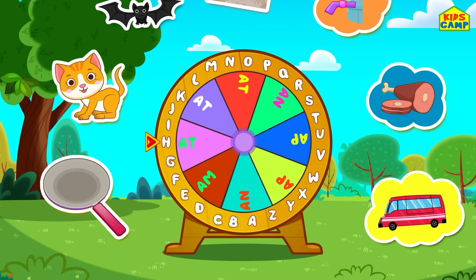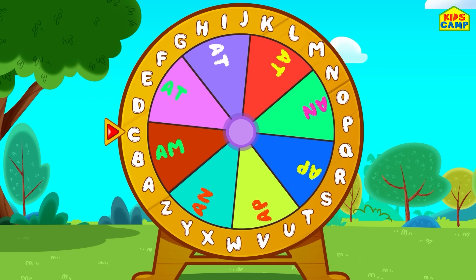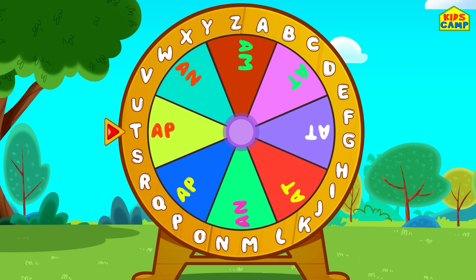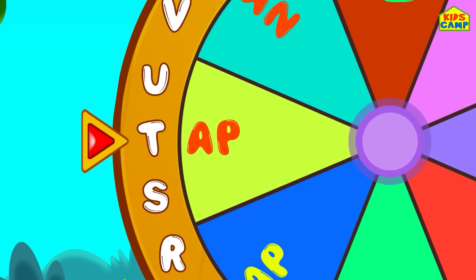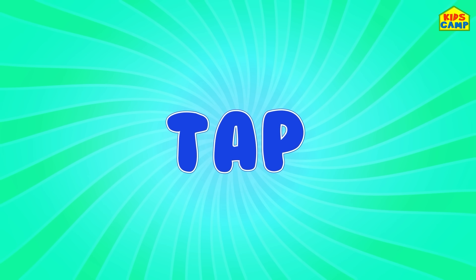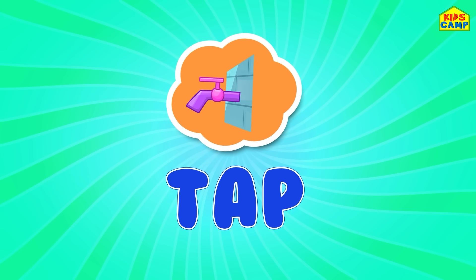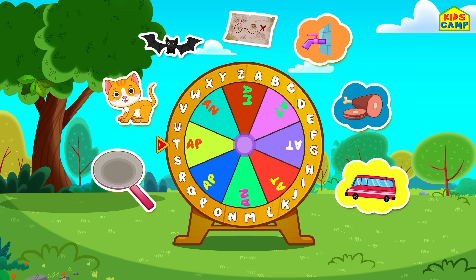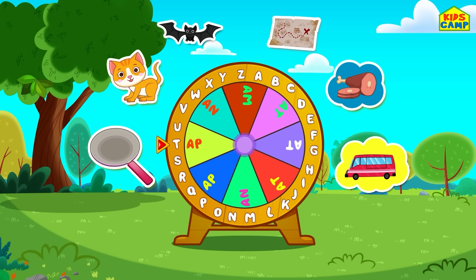Let's spin the wheel! Is that a word? T-A-P, tap! That's right, that's a word — a tap. Wonderful! We found one more. Let's look for some more.